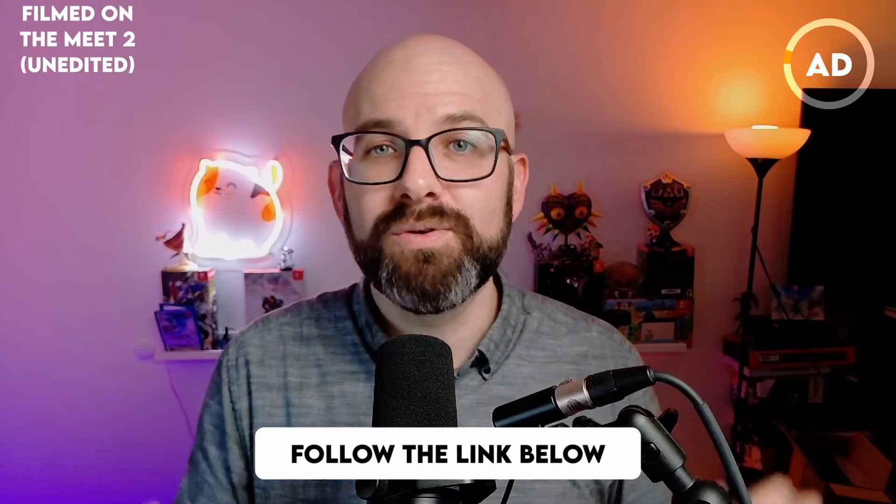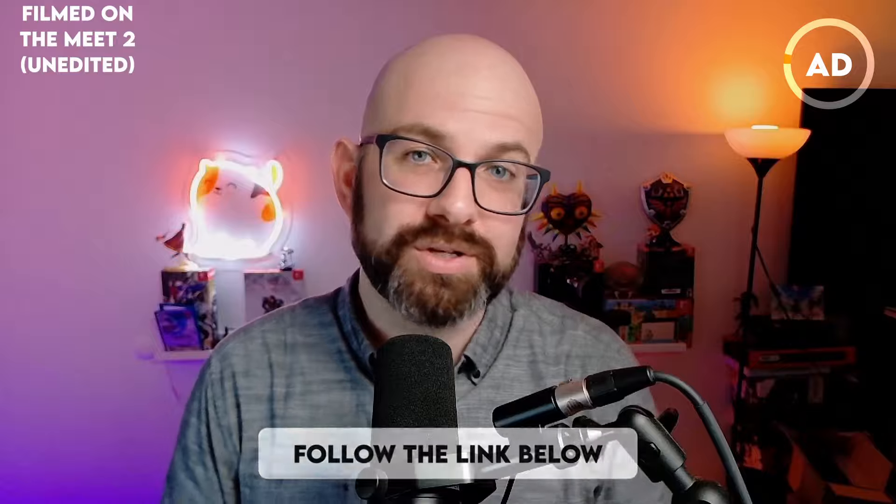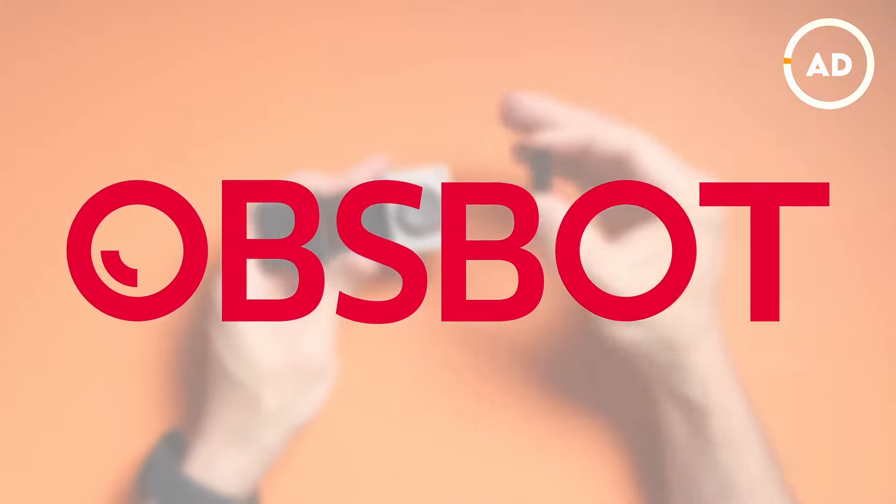If you're interested in getting your OBSBOT Me 2, follow the link in the description below to get yours today. Thanks to OBSBOT for sponsoring this video.